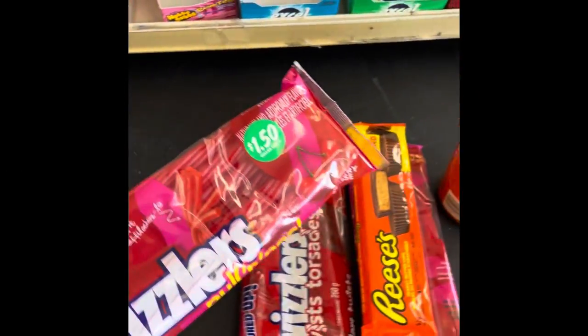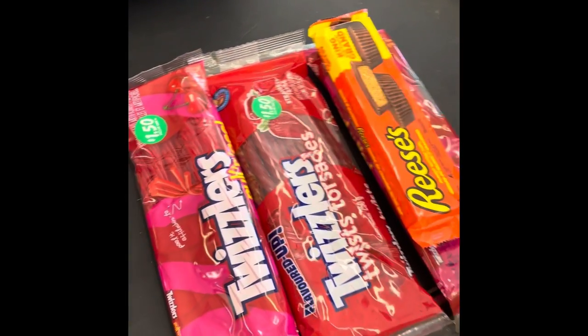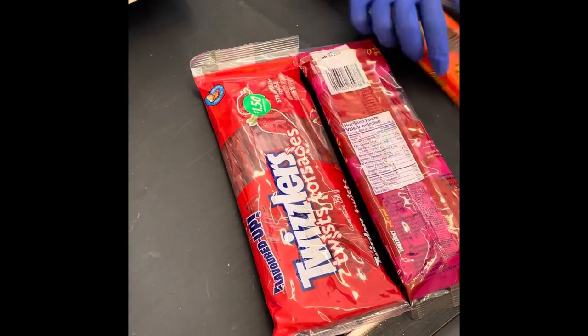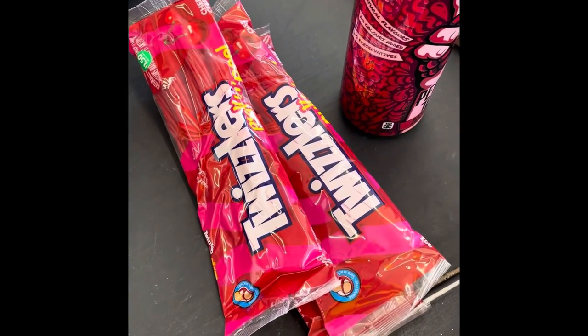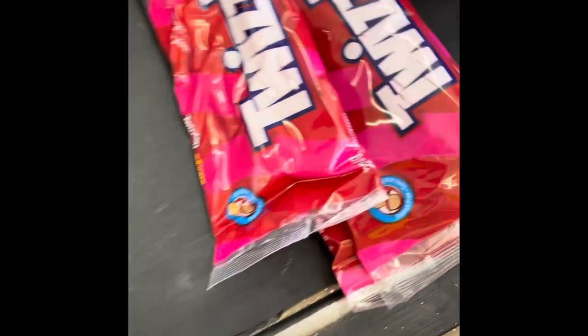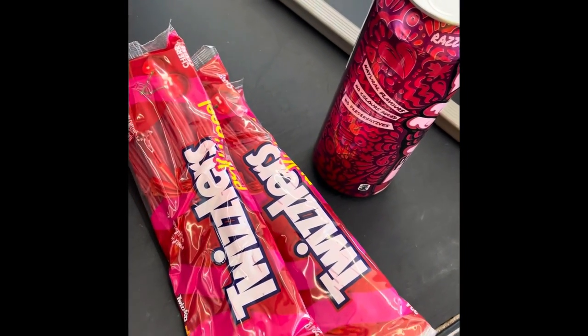I'm here at Dollar Tree and the cashier said that if I buy three Twizzlers at $1.50 apiece, that's $4.50. I can go onto Hershey's website and get a free movie ticket — something for free. So I'm going to read the rules and restrictions and see if it works. If it works for buying these little bags of Twizzlers, which are the 224 gram bags for $1.50, then maybe we're getting free movies for $4.50.